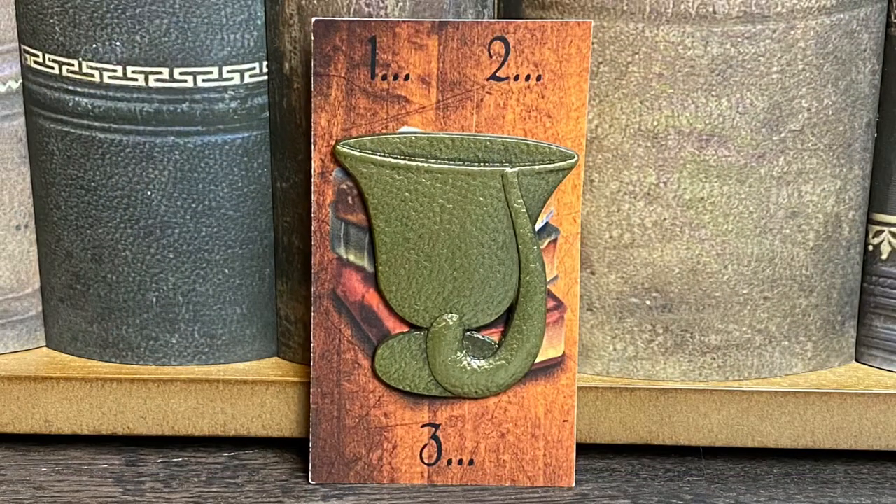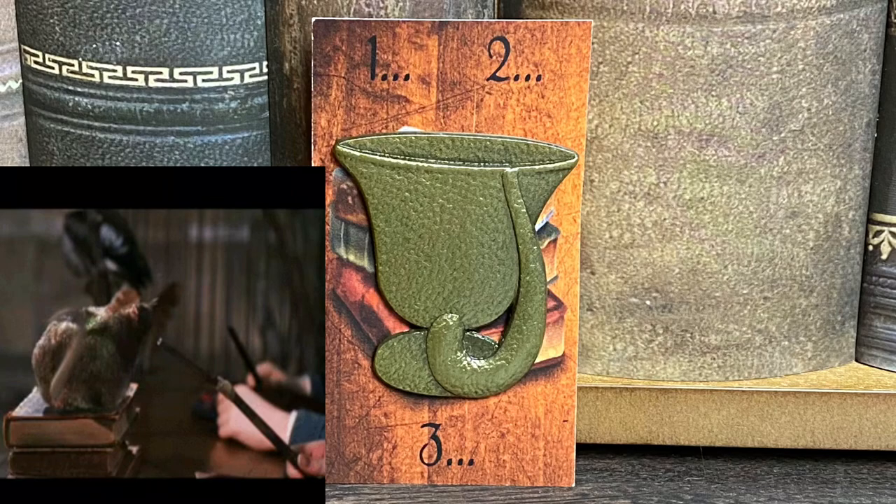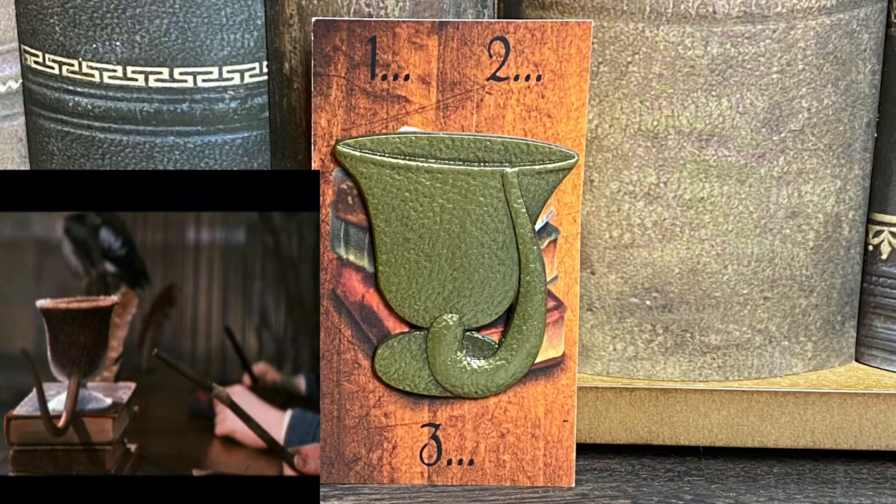Next we have an enamel pin, and it's kind of the exact same thing as the beverage cozy — the cup that Ron tried to Transfigure from a rat to a cup but left the rat tail on there. I honestly kind of wish instead of an enamel pin they would have done this as an actual cup with a rat tail on there, like that would have been such an amazing cup. But you guys know I love enamel pins, especially the ones from the Wizarding Trunk.